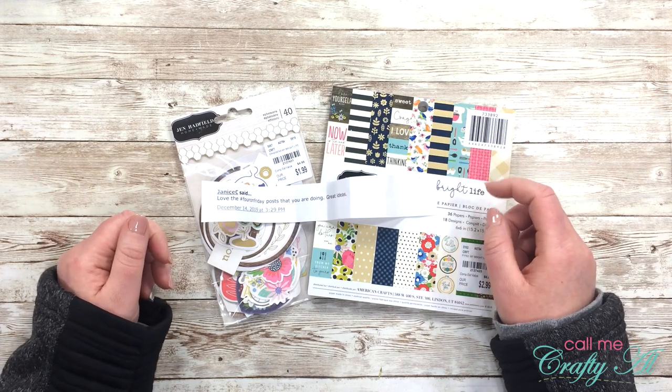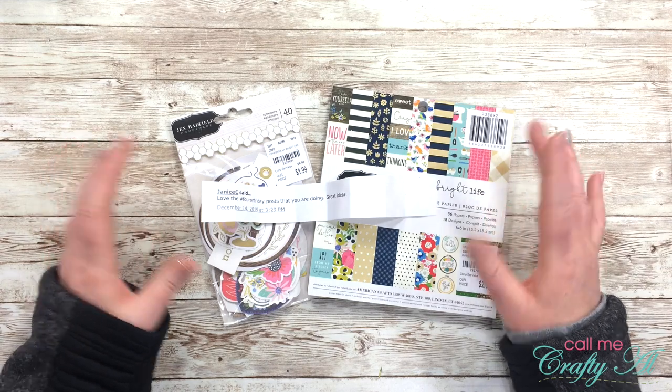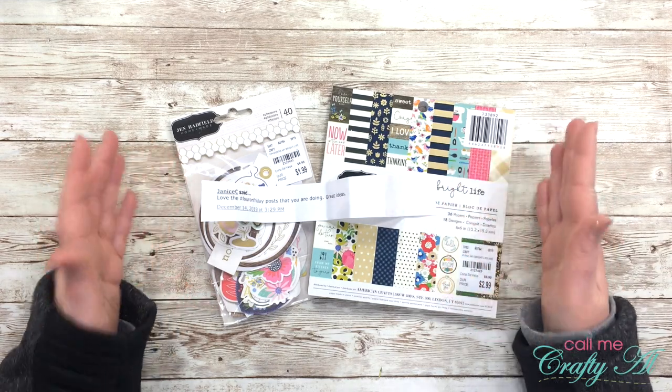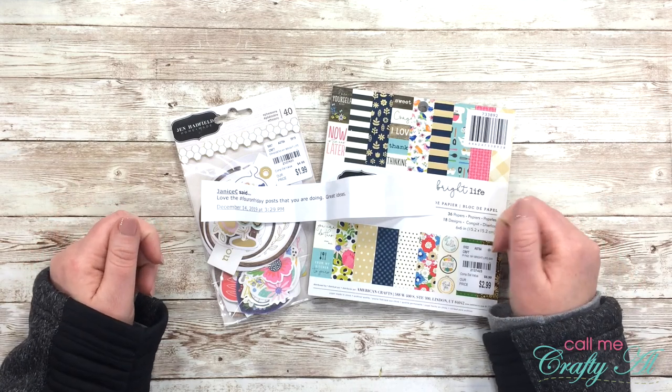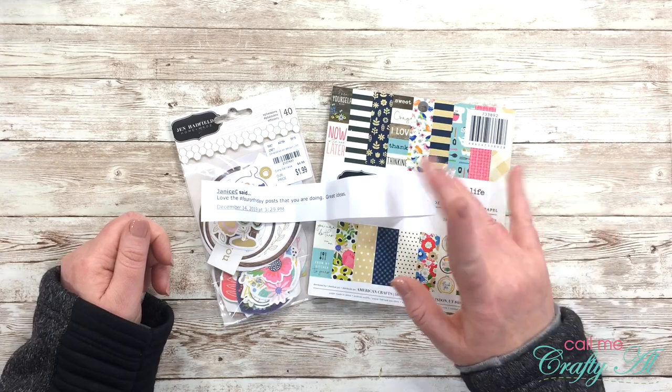I will need to hear from you by midnight on Sunday December 19th. After that I will save these goodies for another giveaway if this winner does not contact me in time. Until my next video, I hope you're having a crafty day — bye bye!